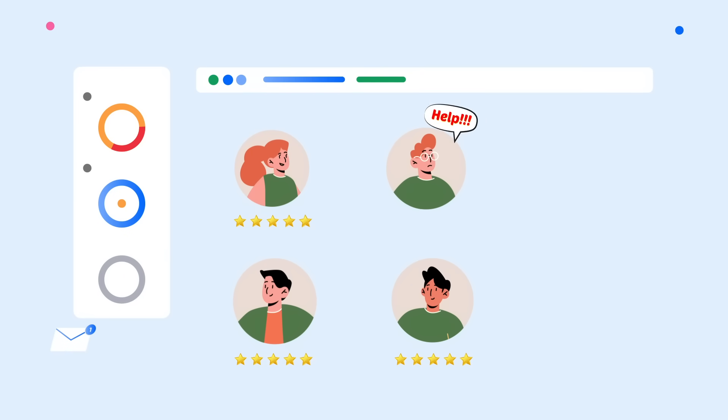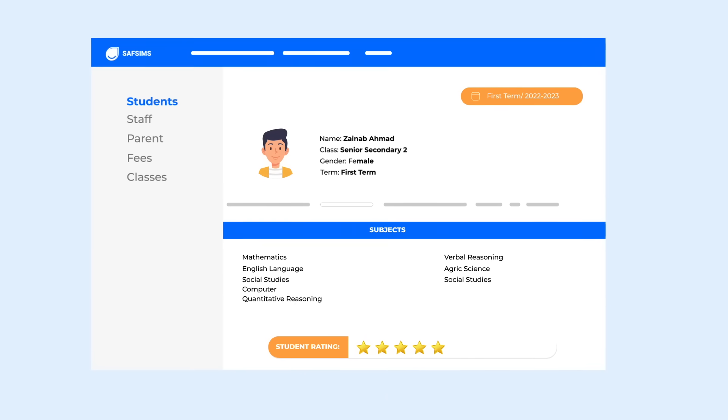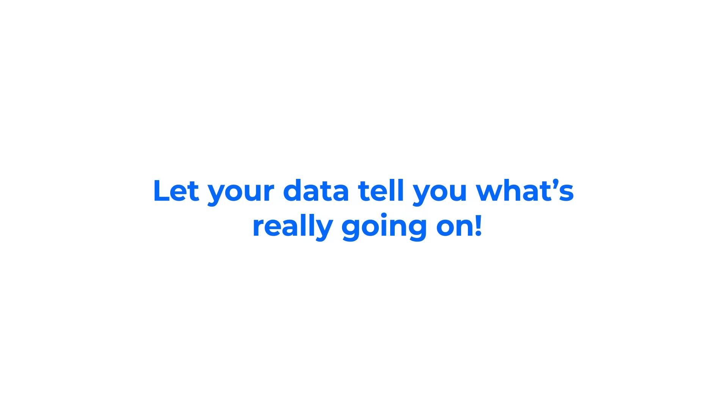Find out which kids need extra help, who miss school, and which classes your students are acing — with the SAF-SIMS Intuitive Records Manager. Let your data tell you what's really going on.